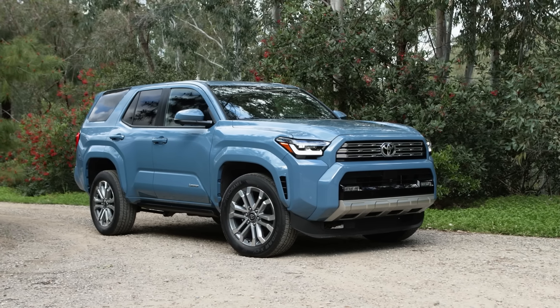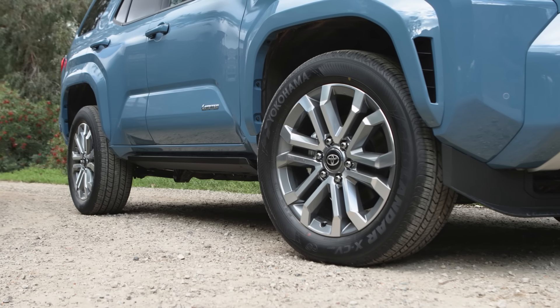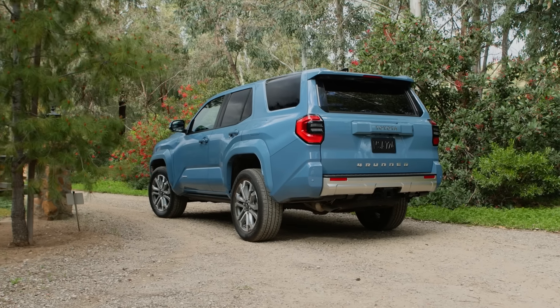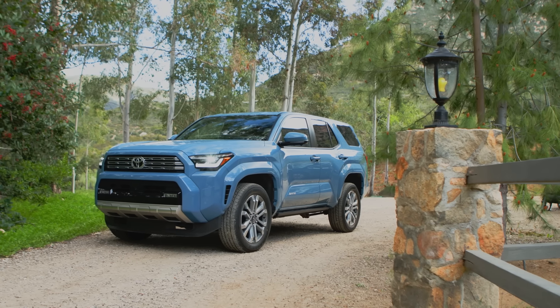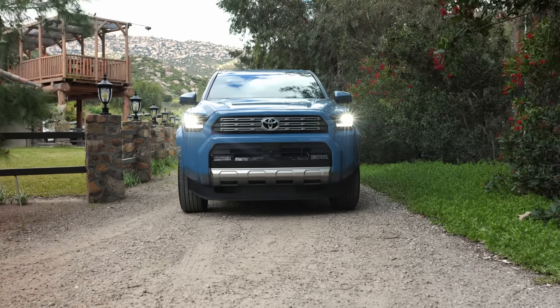Will you get 300,000 or 400,000 miles effortlessly like you could out of the old 4Runner? Realistically, not. But will you be able to get, say, 200,000 miles or 300,000 kilometers without having major issues? I think that's quite realistic. Of course, only time will tell what the real long-term reliability is going to be like for the new 4Runner. But in any case, that's the end of my reliability discussion for now.